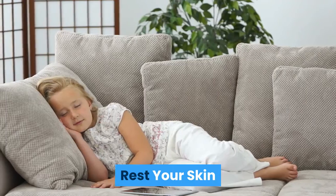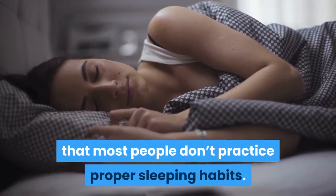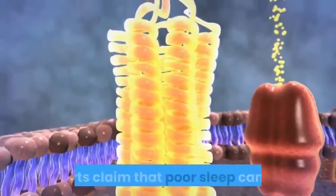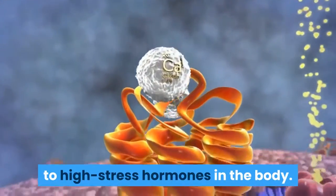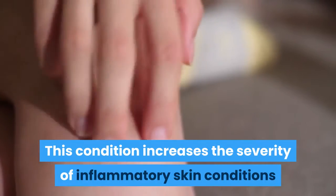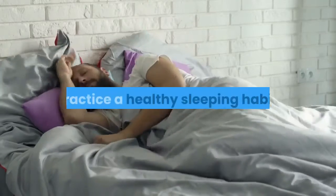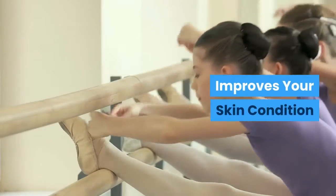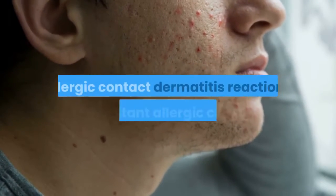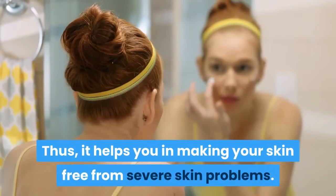Rest your skin. Most people don't practice proper sleeping habits, and if you are one of them, you will know how it changes your skin condition. Experts claim that poor sleep can lead to high stress hormones in the body, which increases the severity of inflammatory skin conditions like psoriasis and acne. Adequate rest reduces the risks of having acne breakouts, allergic contact dermatitis reactions and irritant allergic contact, helping to keep your skin free from severe skin problems.